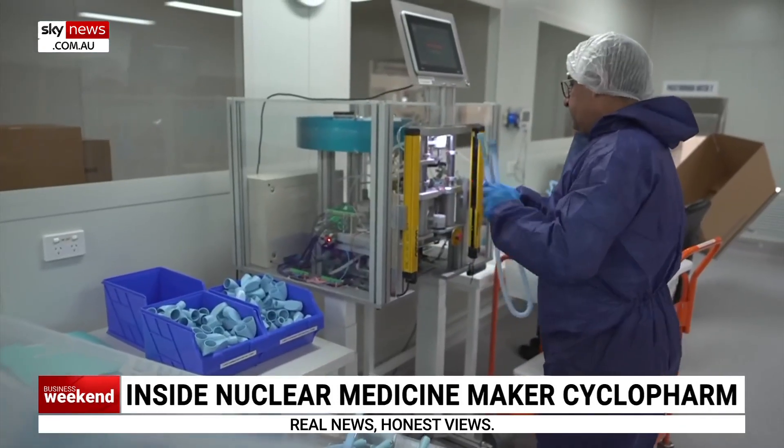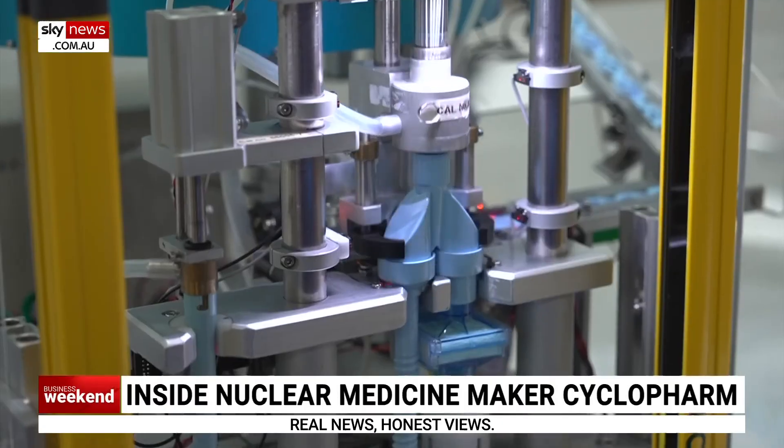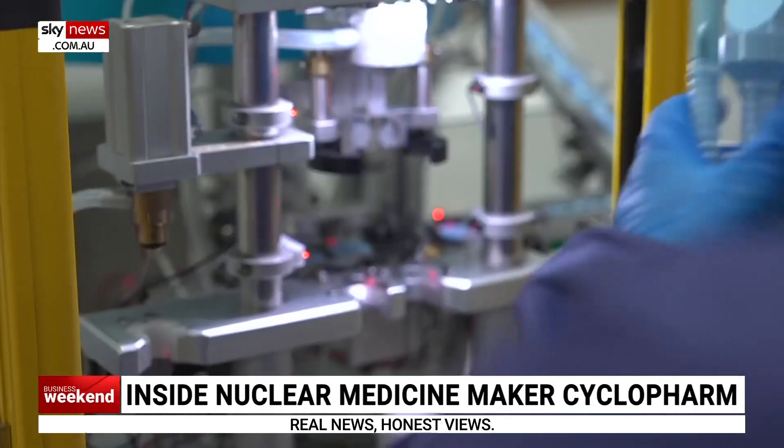What about plans to establish manufacturing in America — how concrete are they? It's more from a risk management point of view. Our site here has been operating with very bespoke equipment. It's just good risk management to have a secondary manufacturing plant somewhere else in the world.